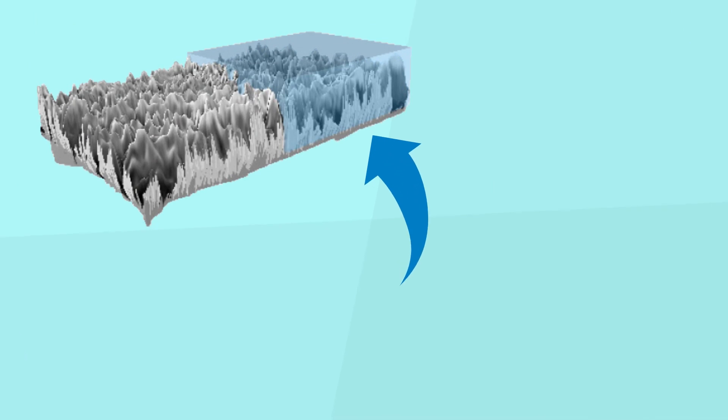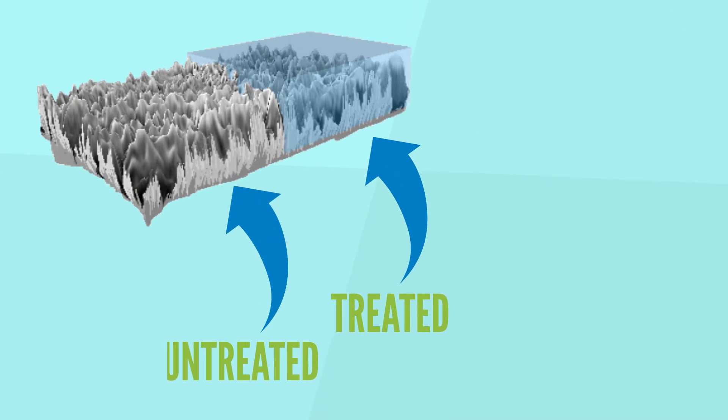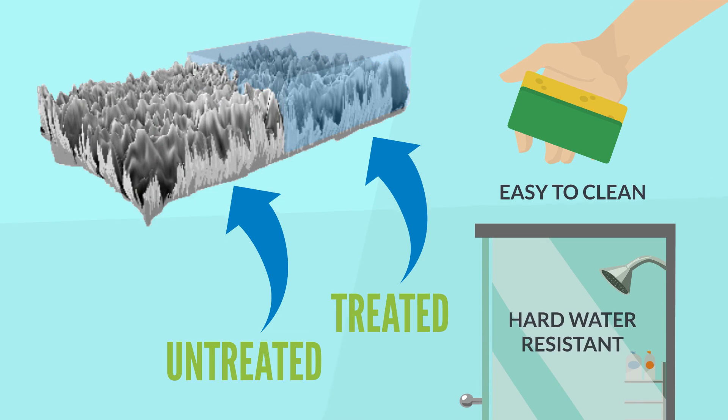The result is an invisible barrier that transforms the surface of glass into an easy-to-clean, hard-water resistant surface.